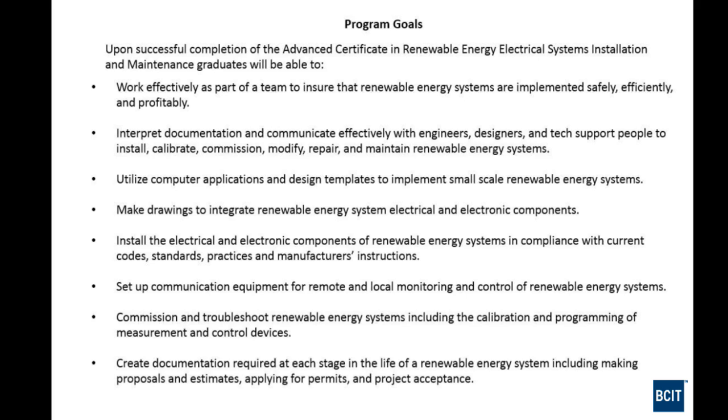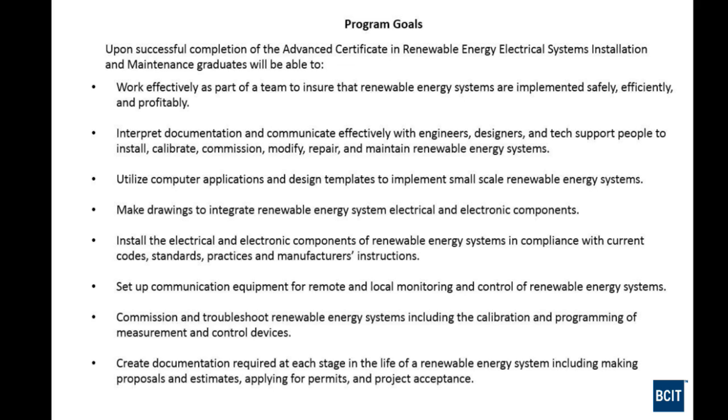Documentation is part of it too. Part of the rationale is to have a profitable enterprise — every installation has to be done safely and make money for those doing the work. That requires making proposals, meeting with clients, making estimates, applying for permits, and ultimately having the project accepted by the owner. Having acquired a vast array of knowledge on top of your existing background, the expectation is that you'd be directing others and doing training of systems and users.